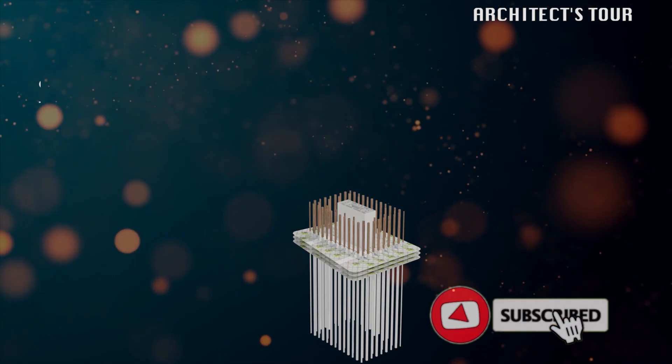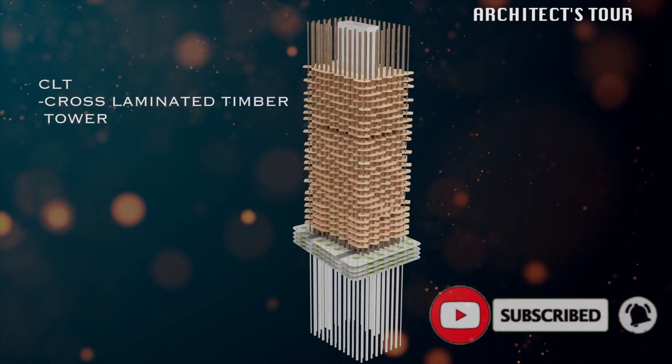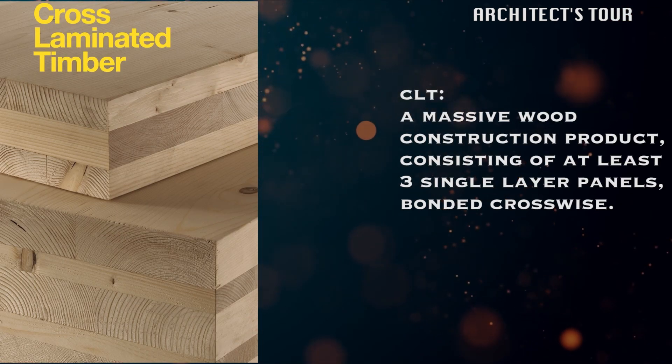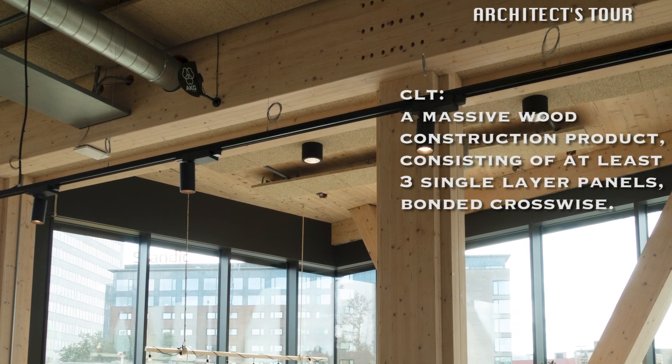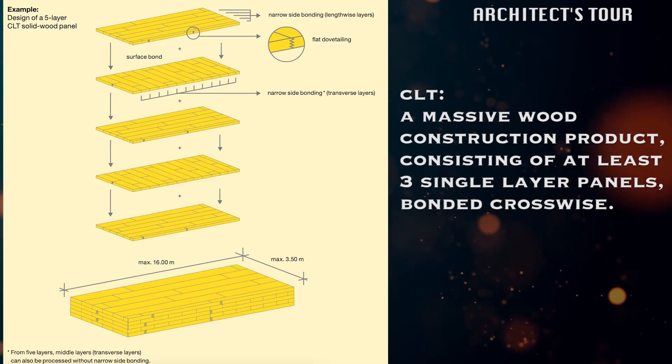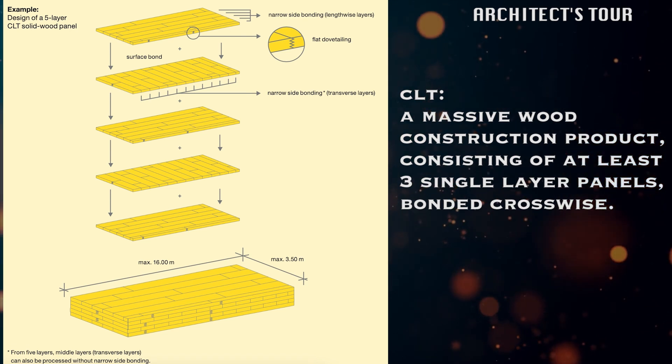Rainbow Tree Tower is a CLT tower, or a cross-laminated timber tower. CLT or cross-laminated timber means a massive wood construction product consisting of at least three single-layer panels that are banded together crosswise.